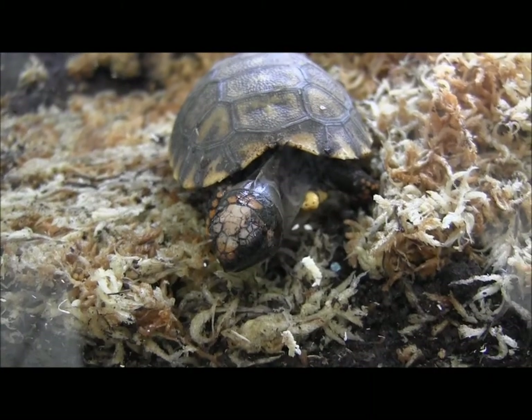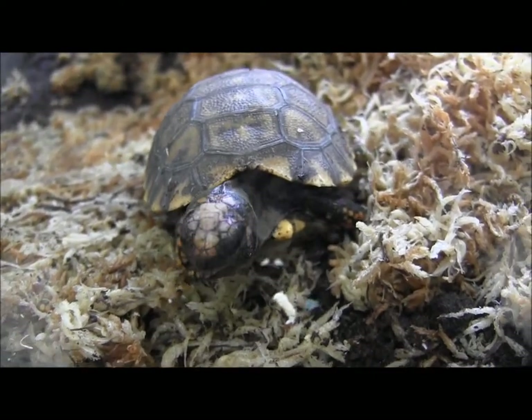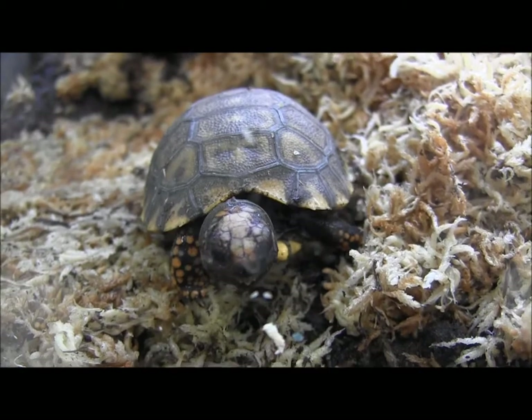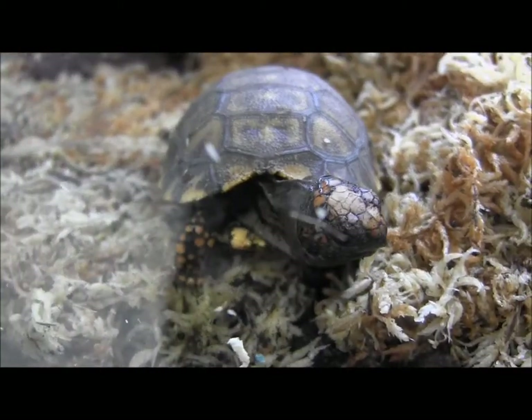If you're interested in ordering any of these baby yellow-footed tortoises, you can go ahead and visit our website at www.lllreptile.com, where we have these and all of our available tortoises listed.